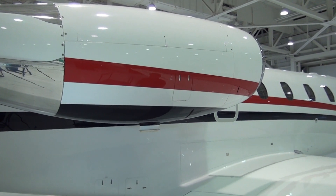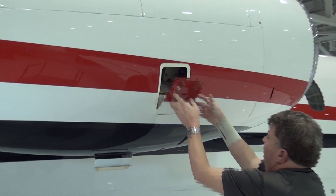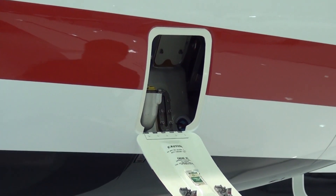The PW545 series engines have an all-level sight glass that is accessed through an oil service door. To open the oil service door, push and open the two thumb latches.